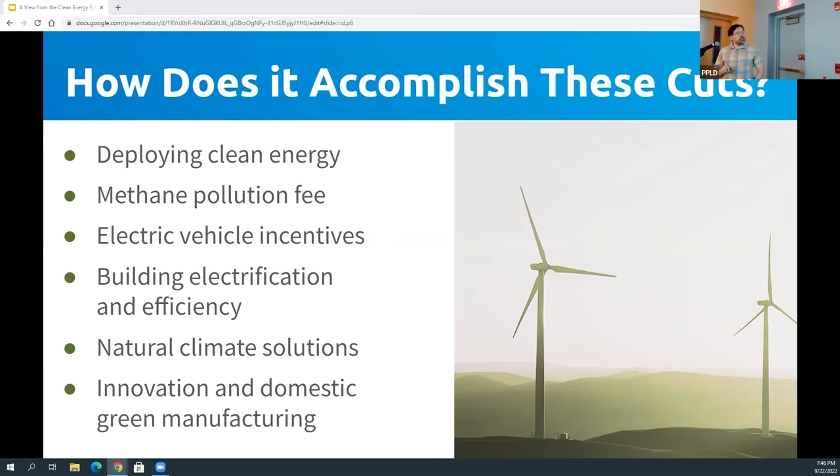There's a methane pollution fee. We talk a lot about carbon dioxide, but methane is actually a more potent greenhouse gas — it makes up most of natural gas. There's a fee on leaks within the natural gas system to discourage just venting that into the air, and that will be huge. There are also tax incentives for electric vehicles, both new and used — which is new — making them more accessible to more people.